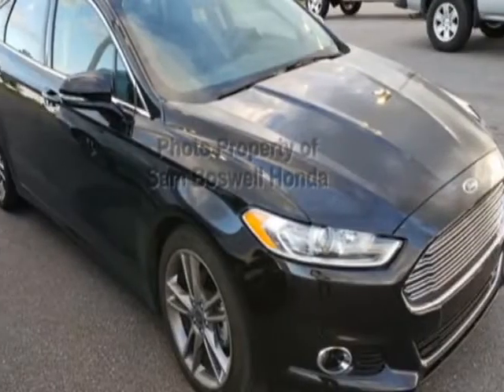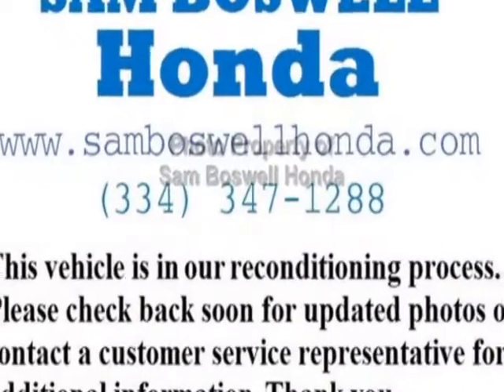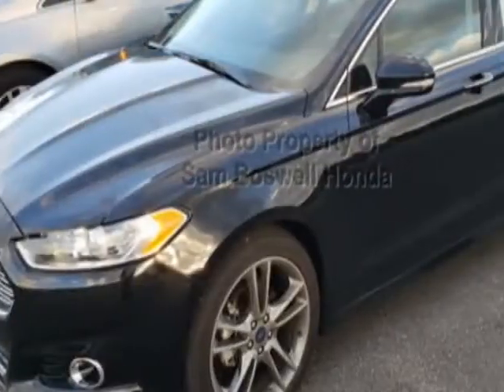Take a look at this 2016 Ford Fusion. CarPets has certified this Fusion as having one owner. This Fusion has just under 26,500 miles.